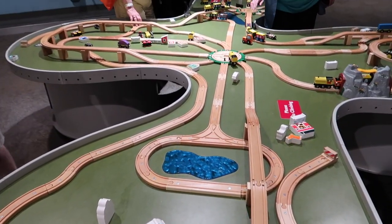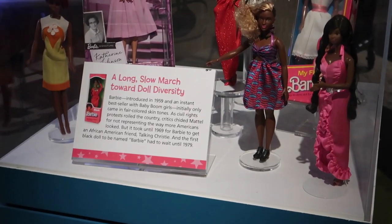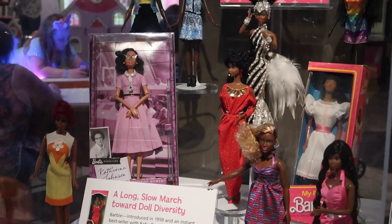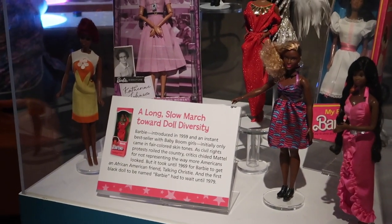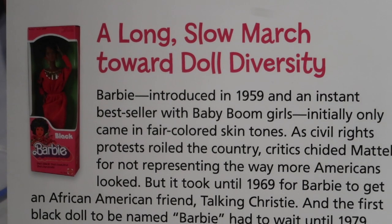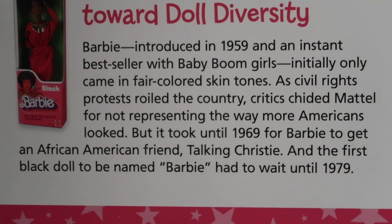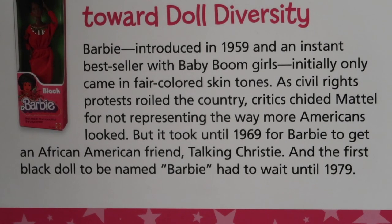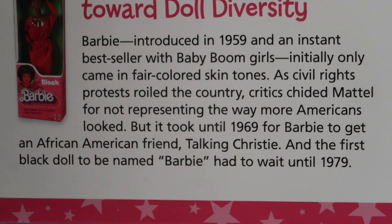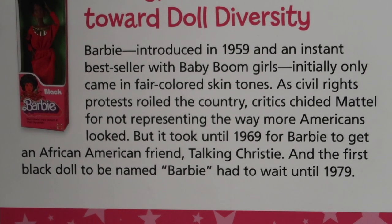I didn't even realize this, but there's this entire giant table — it's all like a wooden model train set for kids to play with. This is a display of various Barbies — a lot of them have darker skin, some are wearing very bright fashion pieces. It is a long, slow march toward doll diversity. Barbie was introduced in 1959 and was an instant bestseller with baby boom girls, initially only coming in fair-colored skin tones. As civil rights protests roiled the country, critics chided Mattel for not representing the way more Americans looked. But it took until 1969 for Barbie to get an African American friend, Talking Christie, and the first Black doll named Barbie had to wait until 1979.